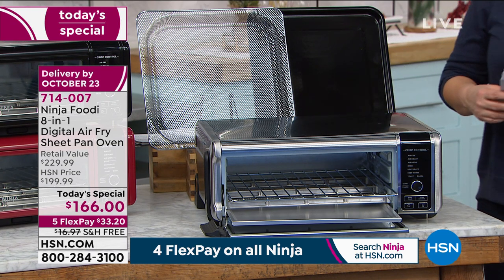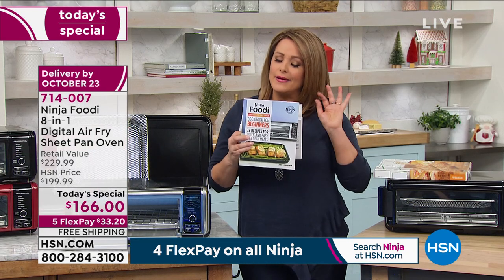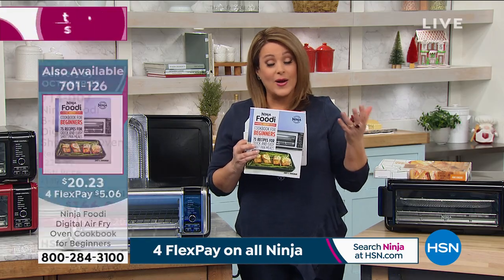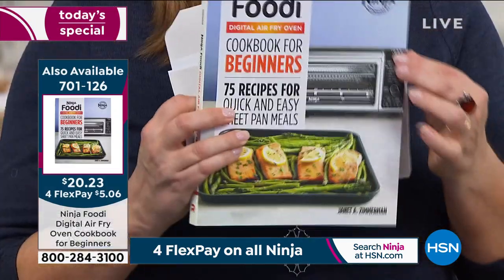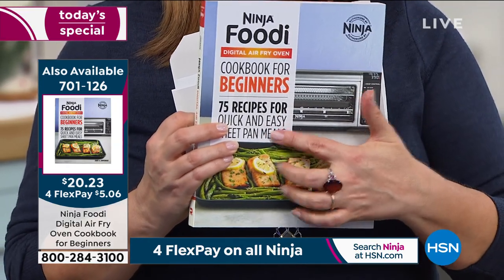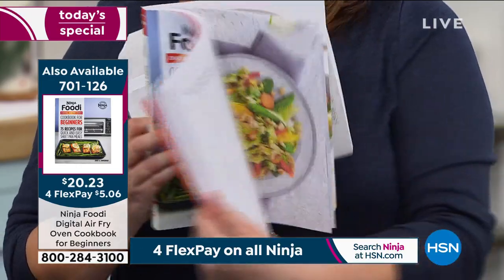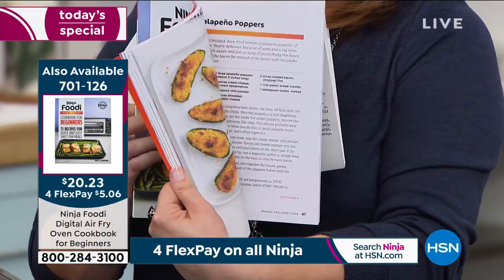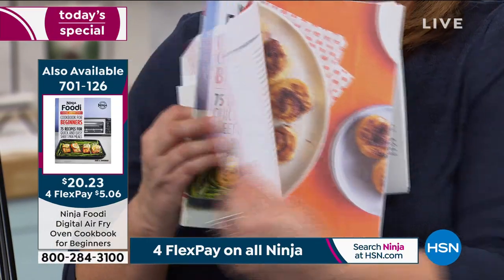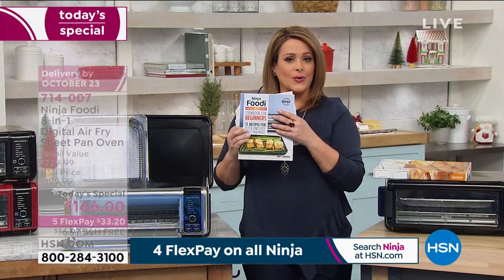Don't forget we have the cookbook — a lot of times we don't bring enough and they always sell out quickly. You'll get 75 additional recipes for your Ninja Foodi air fry oven with beautiful color photographs to really maximize everything you can do with your new oven. Item number 701-126 for the cookbook.